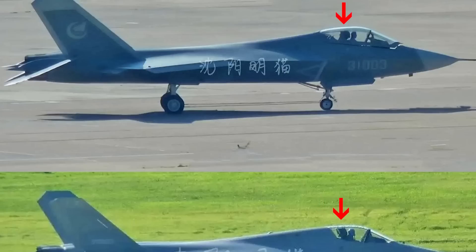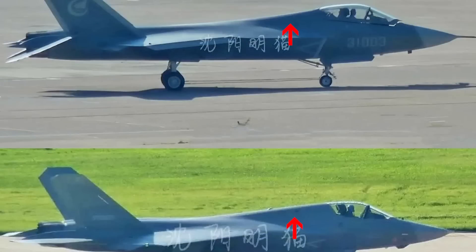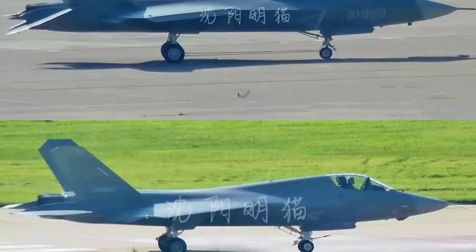It appears the latest J-35 3.0 has a tilted pilot ejection seat, likely to assist the pilot to handle high overload. The 2.0 seems to have a traditional ejection seat. The J-35 3.0 also has an enlarged fuselage section behind the canopy compared to the 2.0, which might reduce drag and provide additional internal space. An antenna below the cockpit appears to have been removed.